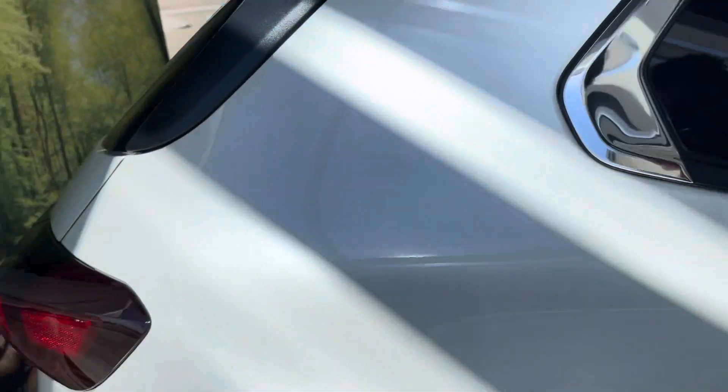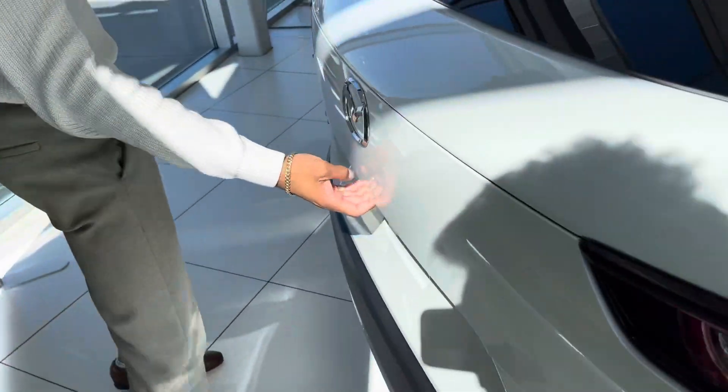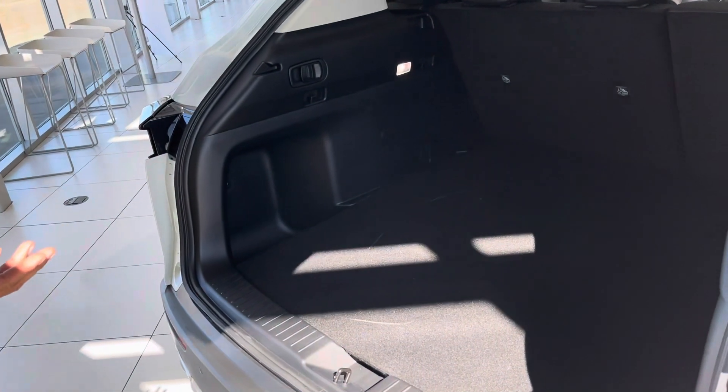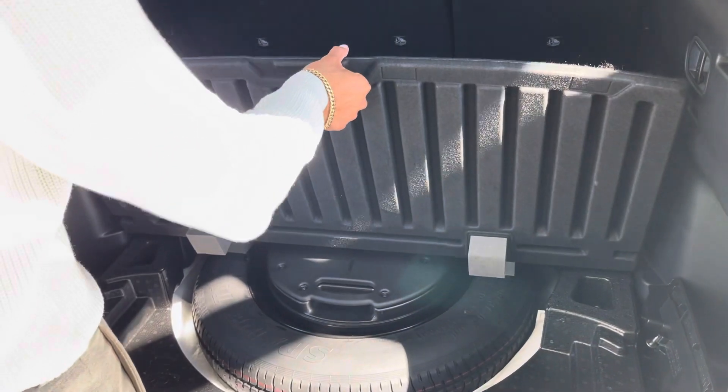Coming over here to the back — power liftgate. You click a button and it pops open just like that. And look at the amount of space that you get back there — very impressive. You've also got the jack and spare tire along with your built-in subwoofer.